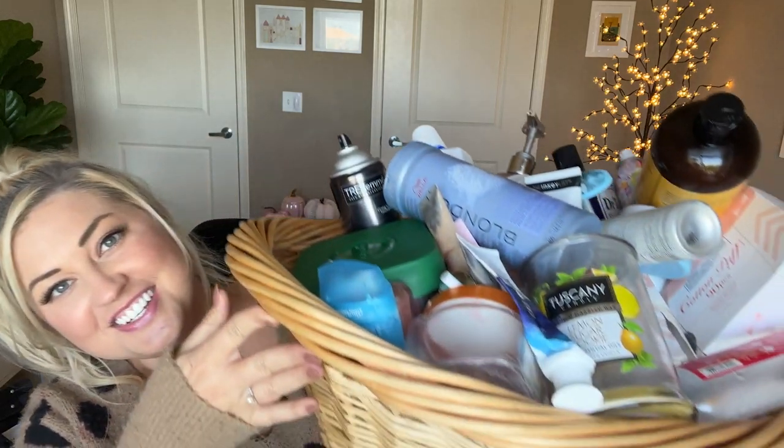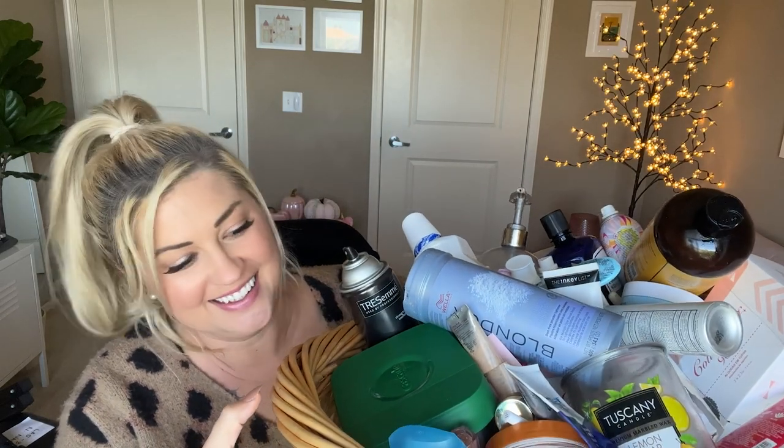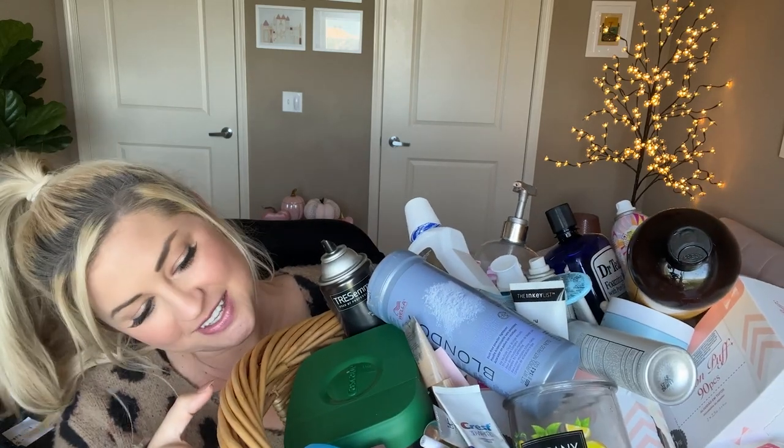Hi, welcome back to my channel. Greetings from me and my giant basket of empties — so heavy. I like to save these up until I have a huge batch to share with you guys so we can just sit down, get comfy and cozy together, have internet bestie time, and I'll just tell you all about all the products that I've used up. It's a lot and I like to get every single drop out of all my products. So I'm going to flip the camera so you can see everything I'm talking about and I'll show you all of my trash.